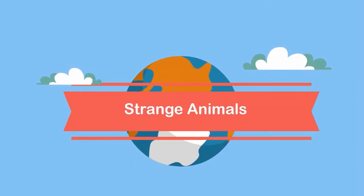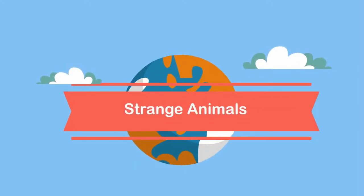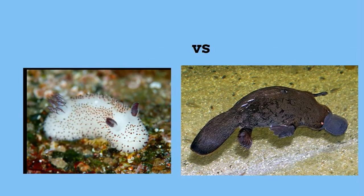Welcome to MooMath and Science. In this video I would like to talk about strange animals: the sea bunny vs the platypus.